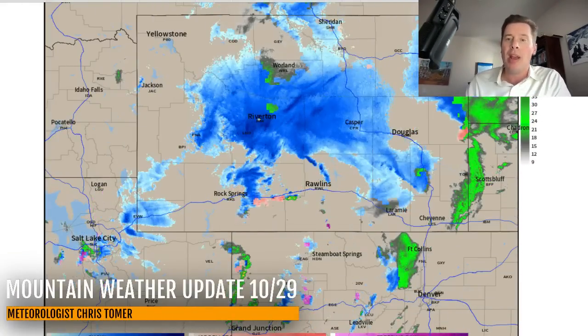Hey guys, it's Mead Rebel. It's Chris Tomer here with this Tuesday afternoon mountain weather update. I want to show you where it is snowing on radar.